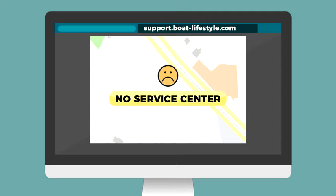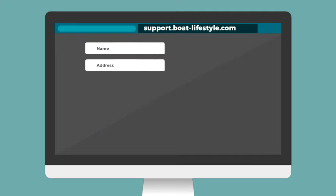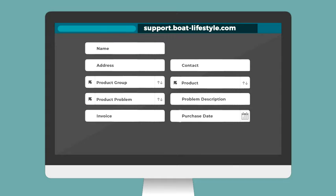In case there is no service center available nearby, he becomes eligible for door-to-door replacement. All he needs to do next is fill in a few details about his product and describe the issue he's facing with the product.